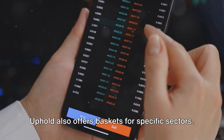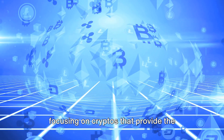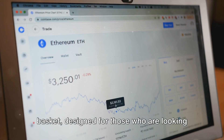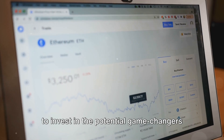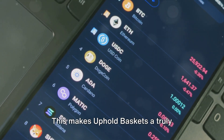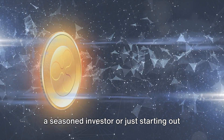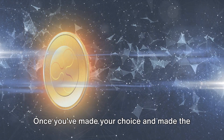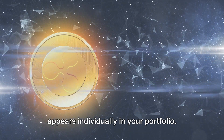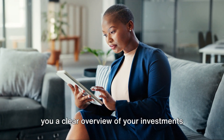But it's not just about the big names. Uphold also offers baskets for specific sectors. There's the Infrastructure Basket, focusing on cryptos that provide the foundations for various blockchain technologies. And then there's the Future Blockchains Basket, designed for those who are looking to invest in the potential game-changers of tomorrow. You can start with as little as $100, making Uphold Baskets a truly accessible investment tool, whether you're a seasoned investor or just starting out. Once you've made your purchase, each asset from the basket appears individually in your portfolio, so you can keep track of each crypto's performance separately, giving you a clear overview of your investments.